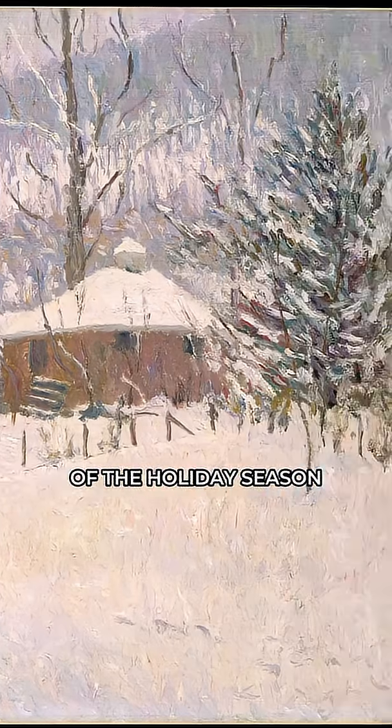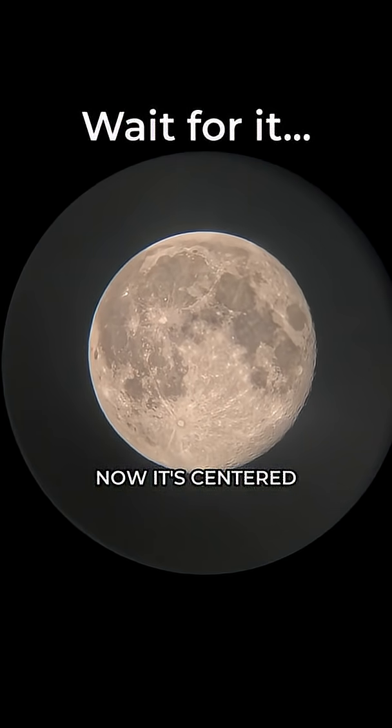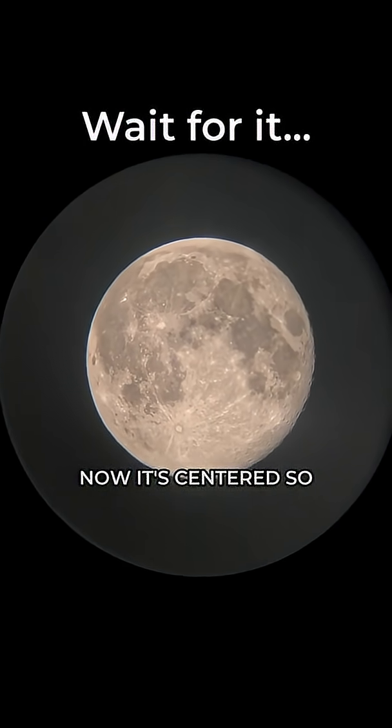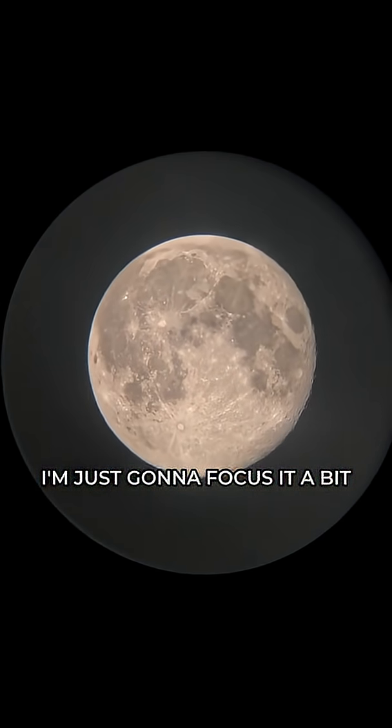This is the beginning of the holiday season, the cold season. Now it's centered — I'm just going to focus it a bit.